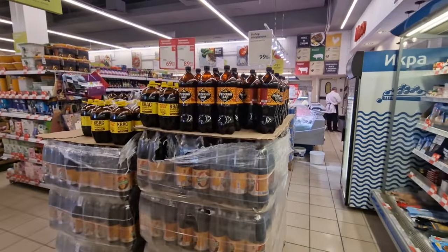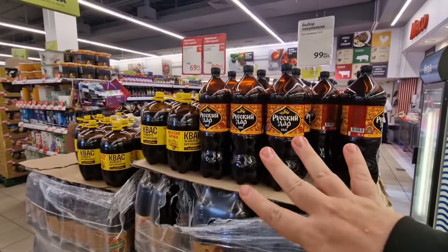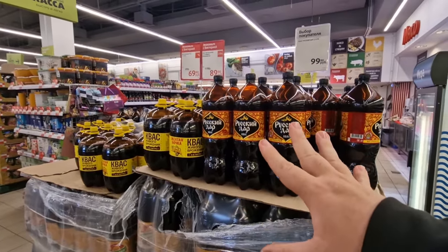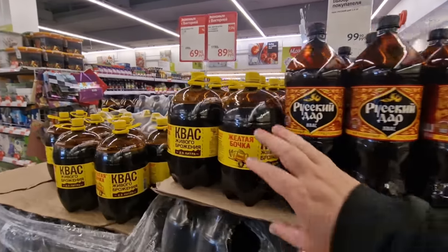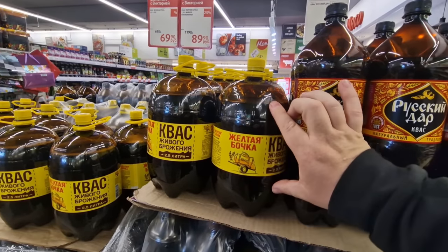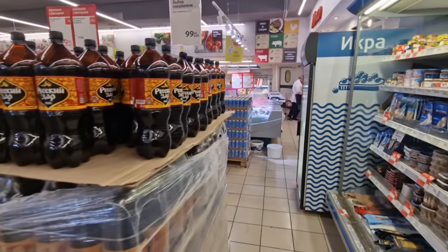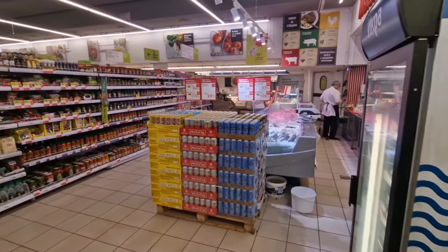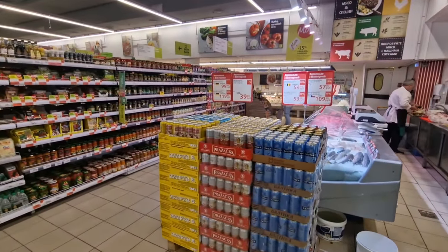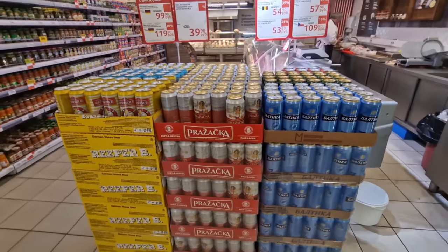Kvass — this is one of the most popular Russian sodas or soft drinks. You can buy it in these big two-and-a-half-liter containers or pails. It's a very refreshing drink depending on how you're feeling, though it's not everybody's favorite.